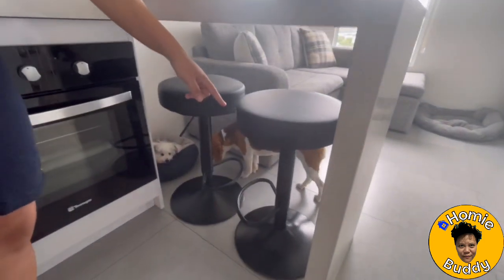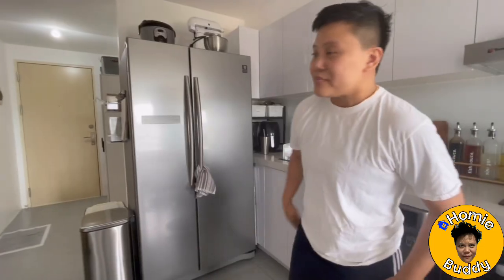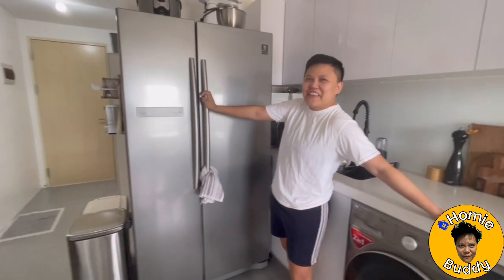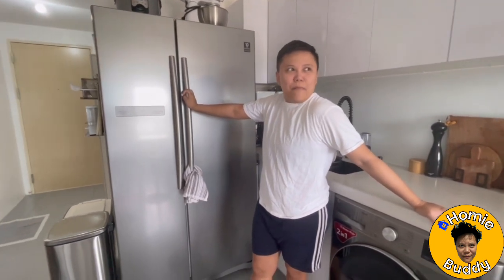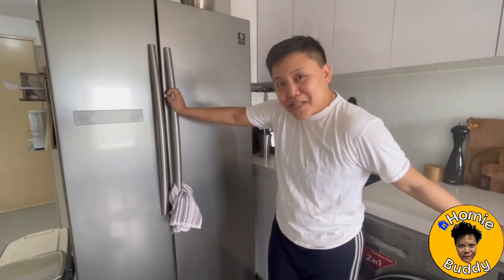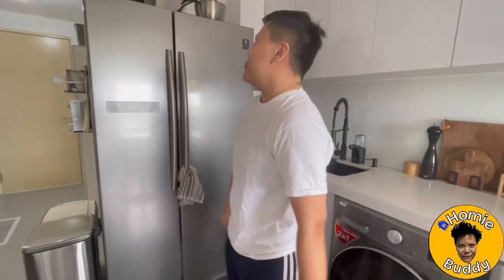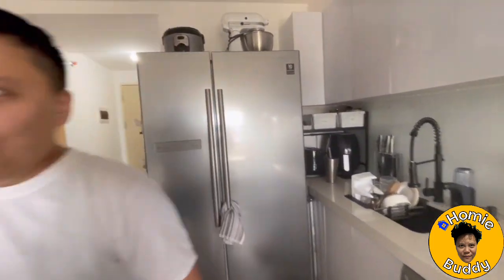The countertop is L-shaped because the other side becomes our dining area with bar stools from SM Appliance Store. One of my favorite things in this condo is the refrigerator — it can house up to a month and a half supply of food. We won't show the inside now but if you want a ref tour please comment below. You also have your Kitchen Aid and rice cooker over there.